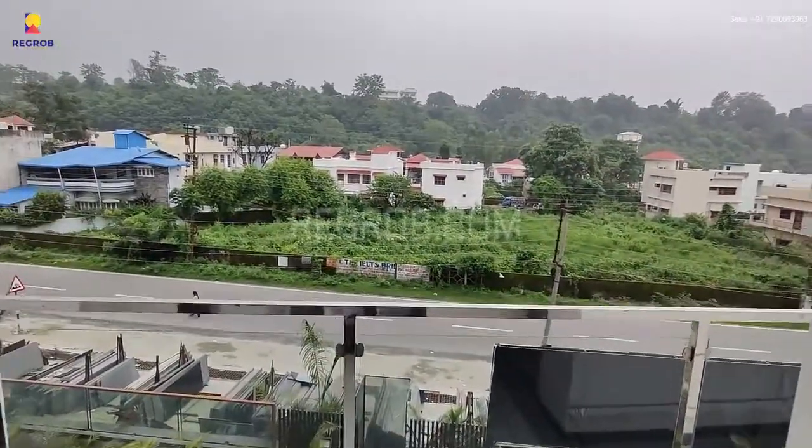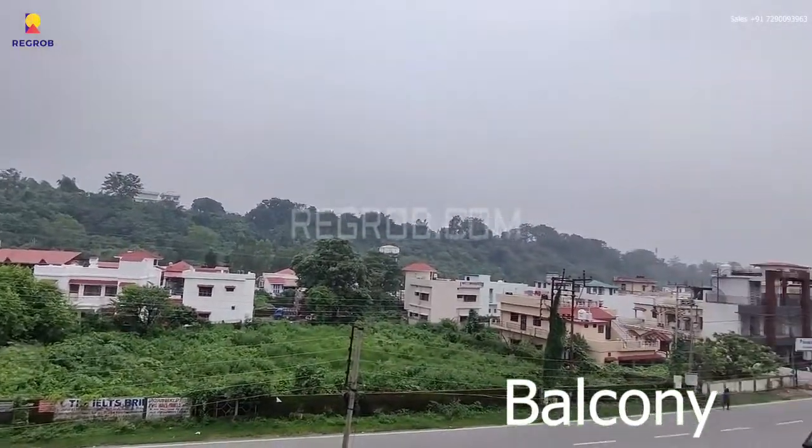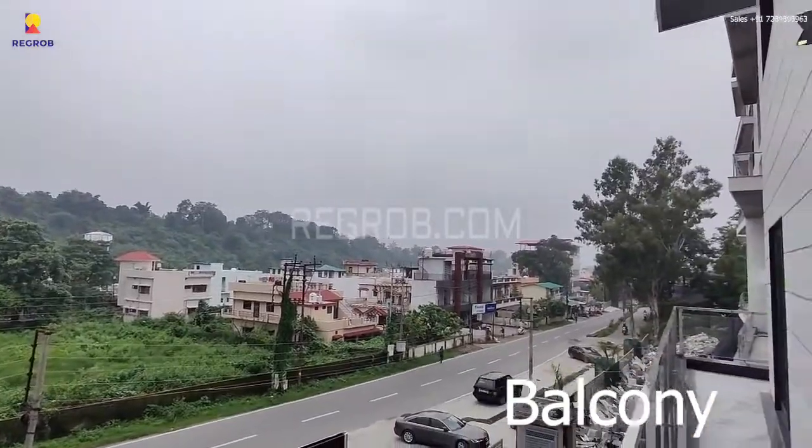Now we are showing you the balcony. It's a white balcony attached to the bedroom, and from here you can take a beautiful view of the project surroundings.